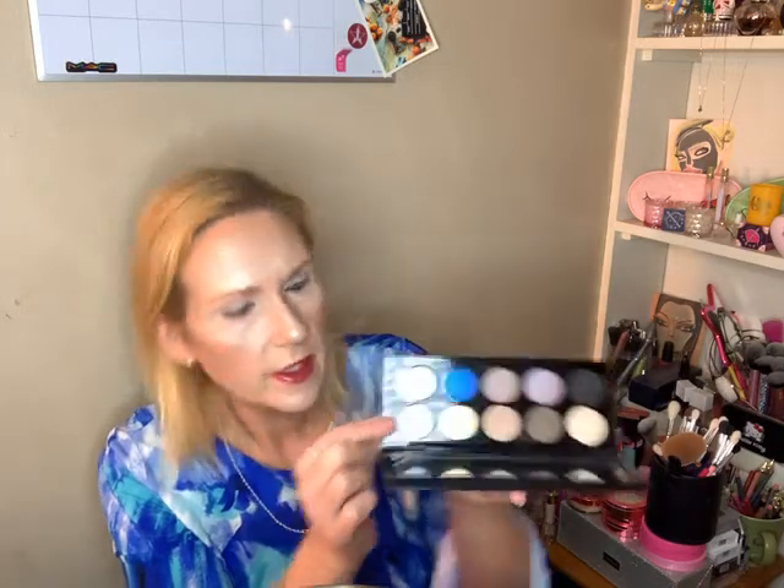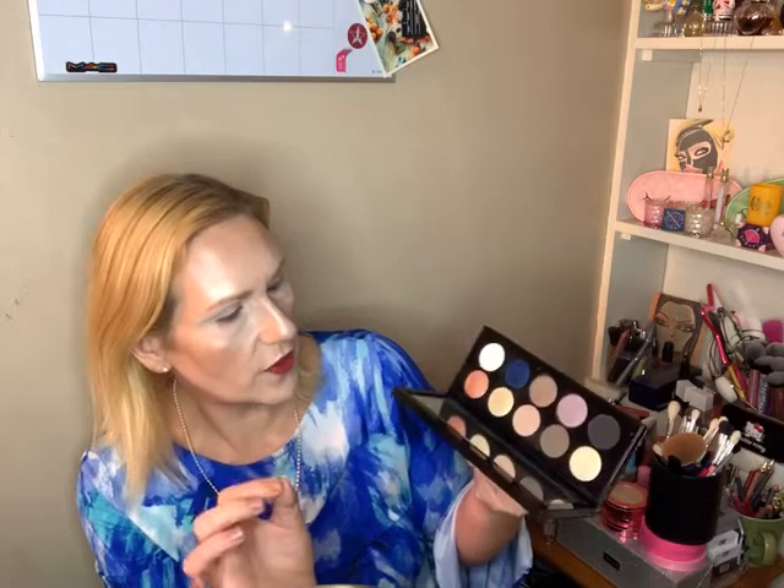Hi guys, welcome to Get Ready With Me! I forgot my rings, oh well. So like I said in my previous video, I'm going to go ahead and start with the Pat McGrath Mothership 1 today. I'm wearing blue because this palette — I've never used it — and here it is. I absolutely love that blue right there, that blue is my fave. And then this here is a pink, and then you got the white. So I think that's going to be my lid color for the day.